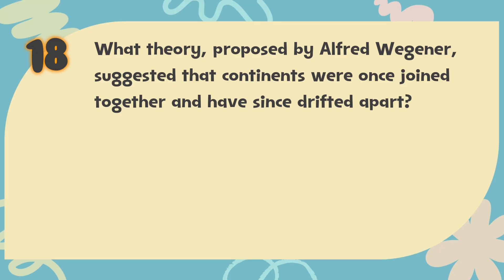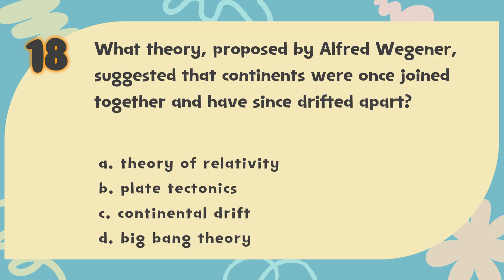Number 18. What theory, proposed by Alfred Wegener, suggested that continents were once joined together and have since drifted apart? The choices are: A. Theory of relativity, B. Plate tectonics, C. Continental drift, D. Big Bang theory.